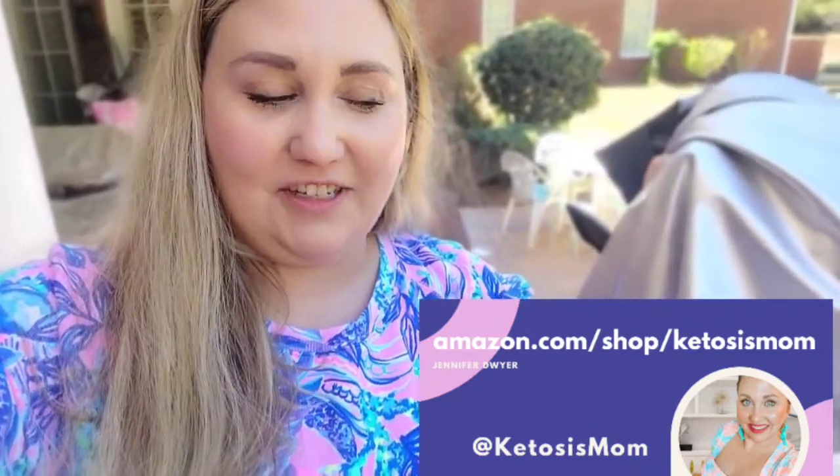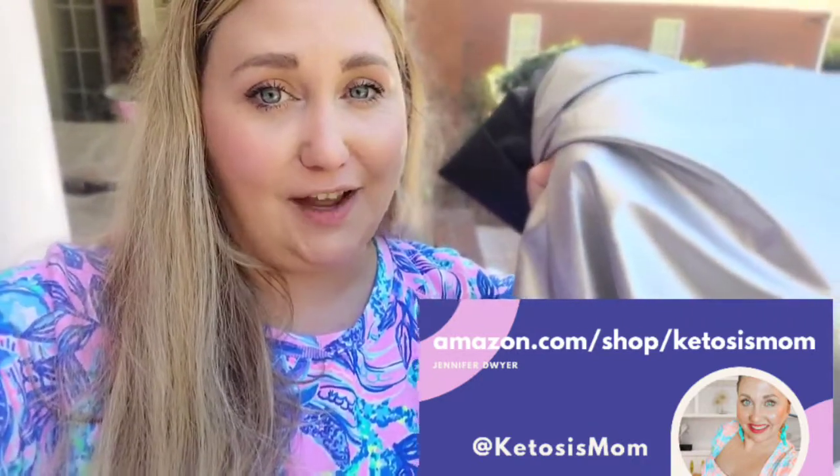Hey Ketosis mom followers and Amazon shoppers. Today I'm going to do a quick review of a new house cover that arrived from Amazon.